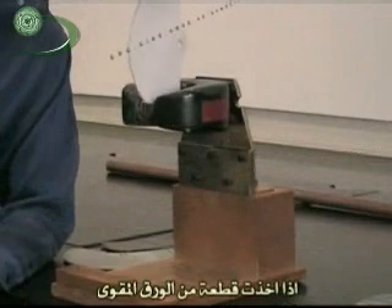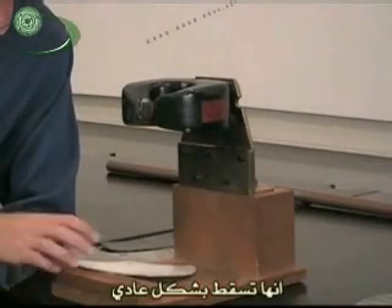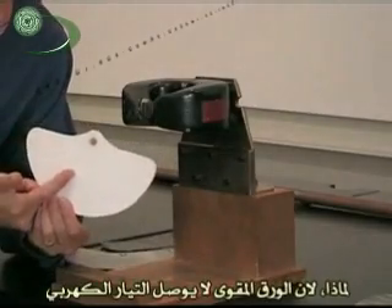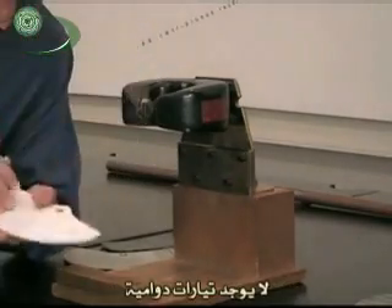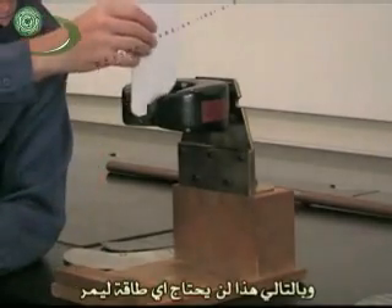Let's just see what happens. If I take a regular piece of cardboard and drop it through the magnet, it falls like normal. Why? Because cardboard doesn't conduct electricity. So when it passes through the magnet at the strongest magnetic field region, there are no eddy currents. Electrons don't whiz around, so it doesn't cost any energy for it to pass through.